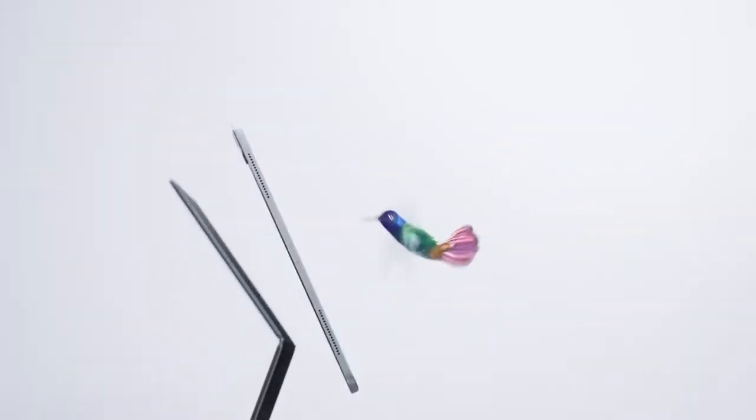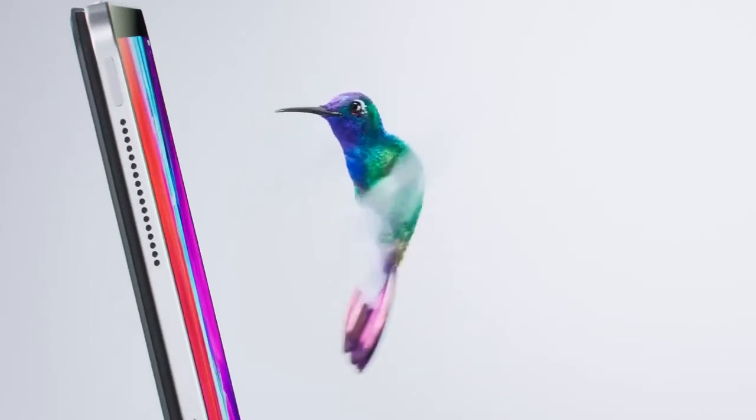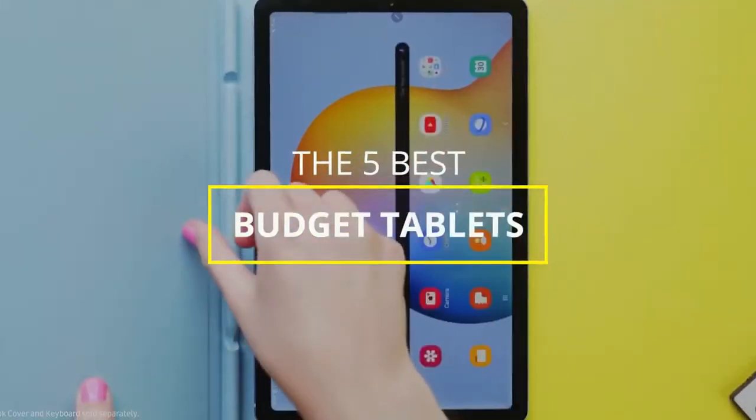There are a ton of quality budget tablets on the market right now, but which one is going to be the best for you and your specific needs? In this video, we're going to be checking out the 5 best budget tablets right now.